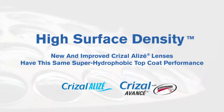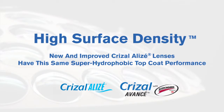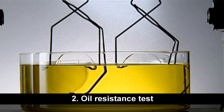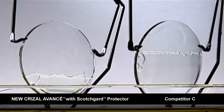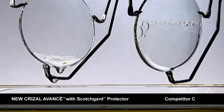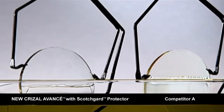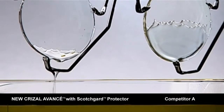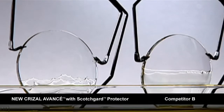And now, the latest version of Crizal Alizé lenses have this same super-hydrophobic top coat performance. Crizal Avancé lenses with Scotchgard Protector and Crizal Alizé lenses maintain superior oil resistance properties. When tested against leading competitors, they remain the easiest to clean and stay that way with unparalleled smudge resistance.